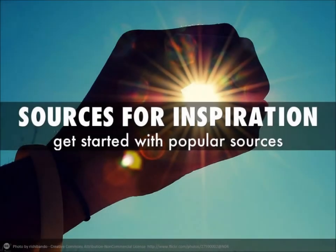Hi! In this video, I'm going to talk about sources for inspiration, and specifically I'm going to talk about popular sources.